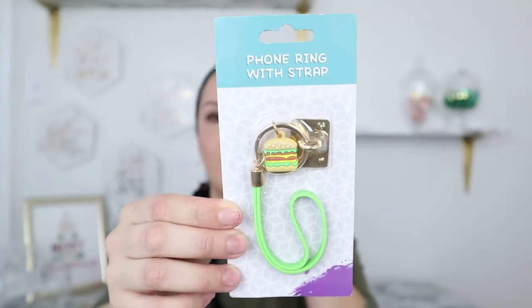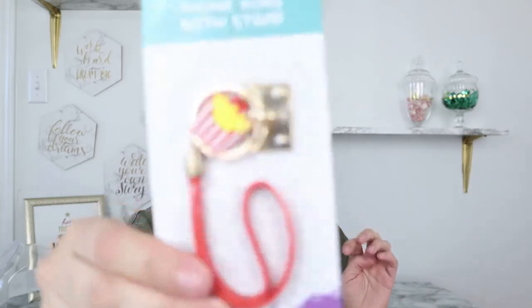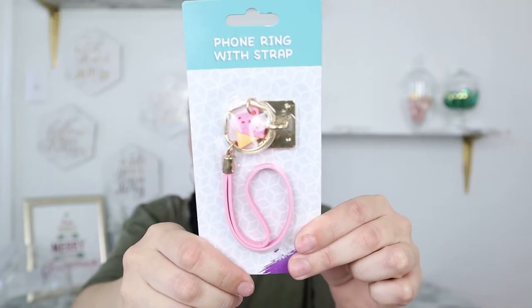They had a burger one that reminded me of a crabby patty, which is perfect since I just shared SpongeBob stocking stuffers in my last video. I have a niece obsessed with food so I got the burger and the french fry one for her. I got the little pink ice cream one for my younger daughter — whenever I see anything pink I think of her. And I definitely picked up the coffee cup one for myself since I love coffee. If she wants the pink one I'll take it.